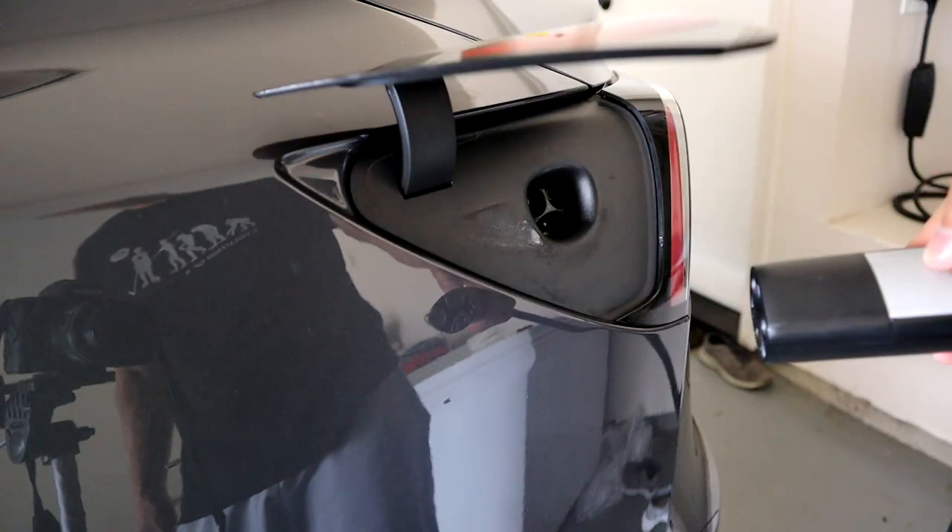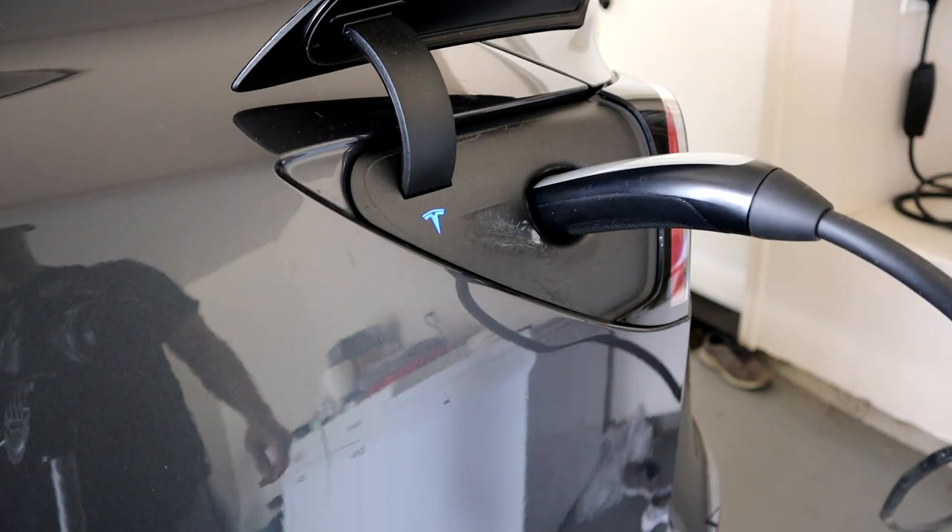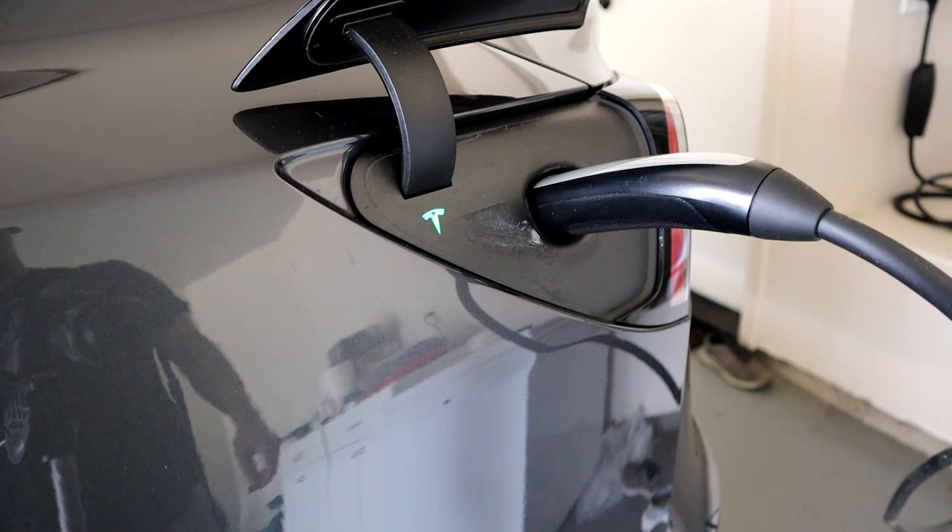Technically, a slower Level 2 charge is actually better for the battery. Trickle charge is the term we use, because the faster the battery gets charged up, the more — in theory — there's a chance the battery will degrade faster.